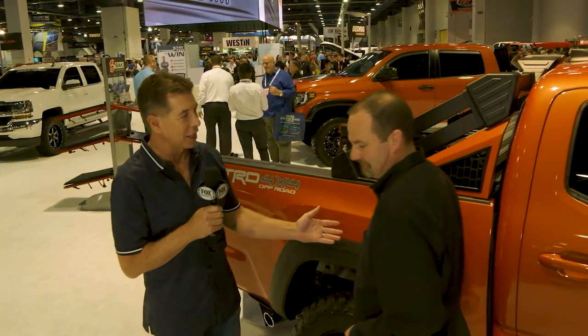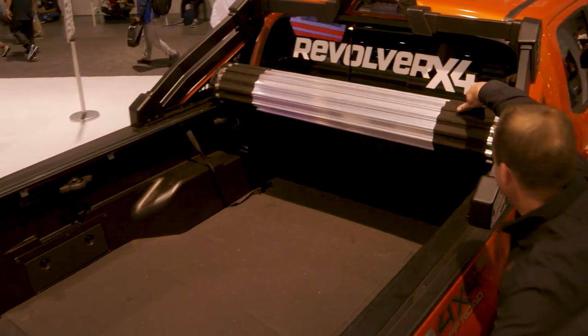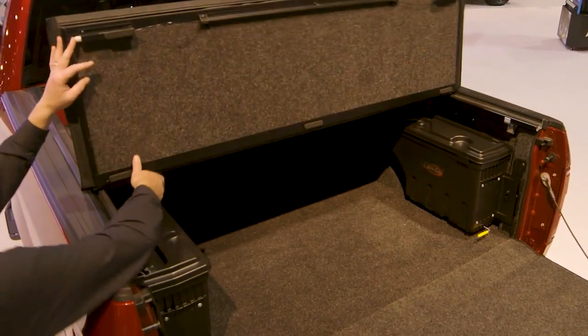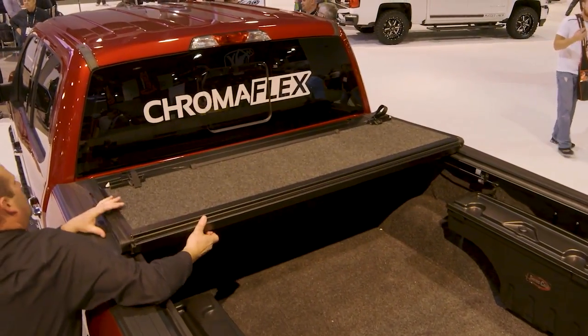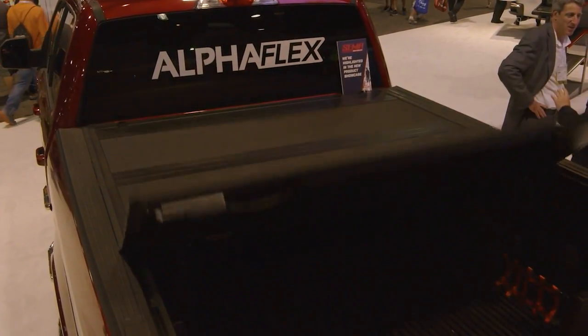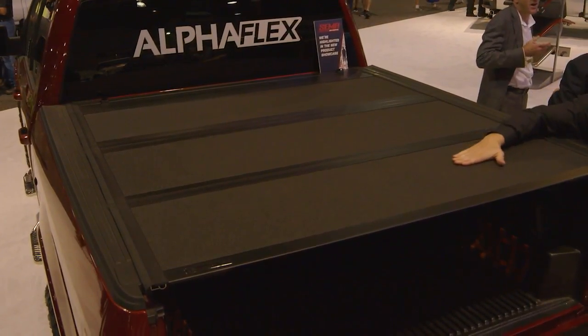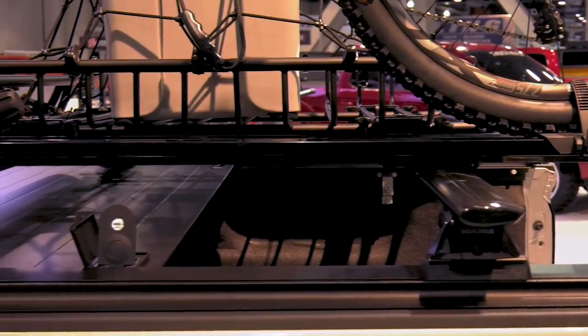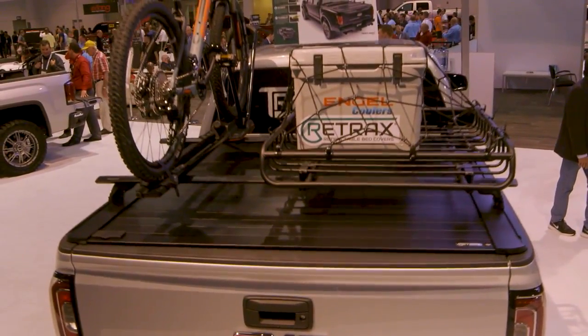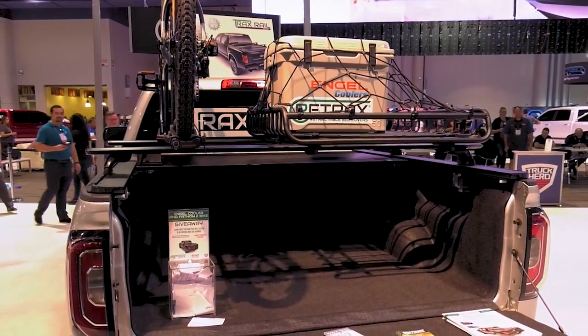For truck owners protecting their valuables, Todd Lindblade from Truck Heroes covers tonneau options. The Revolver X4 from Back Industries is a hard rolling truck bed cover with a hard substrate and vinyl overlayment — easy to install, secure, and dry. The Chroma Flex from Undercover is a painted hard-folding truck bed cover with bolt-on, no-drill installation. Undercover also debuts their Alpha Flex with a Line-X coating. The Trax Rail from Retrax is a retractable truck bed cover with aluminum slats incorporating a T-slot into each side rail, allowing you to mount bike racks and cargo carriers — doubling your cargo space.